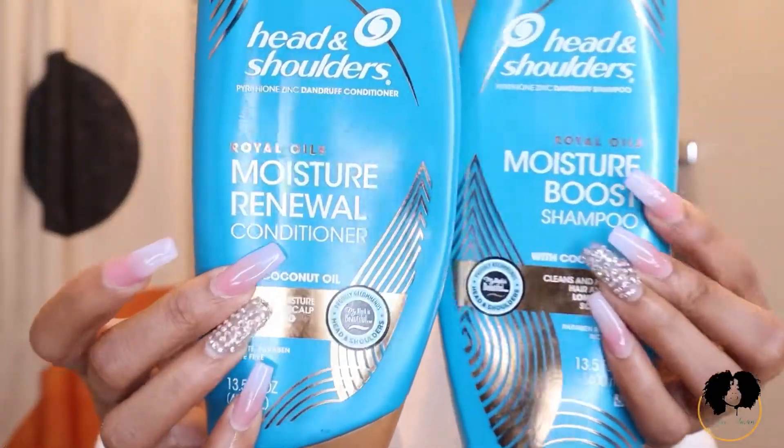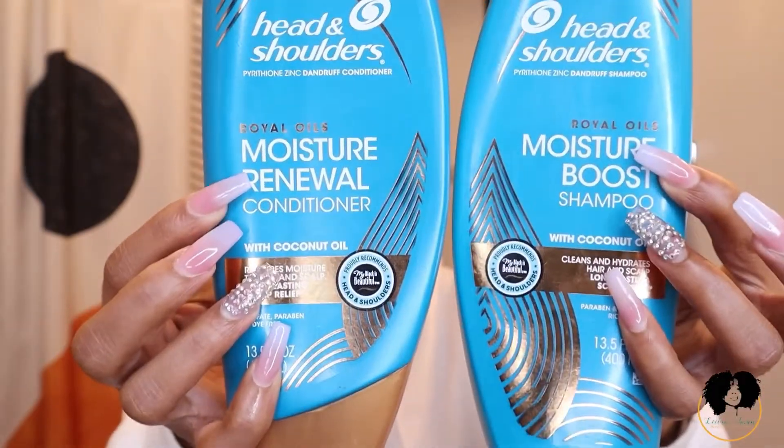Today we're going to be talking about the Head and Shoulders Royal Oils collection — we are strictly talking about scalp health today. If you've been watching my videos for a while, you know I do have a couple of issues with my scalp: I get itchy scalp, really thick flakes, and dandruff. From the Royal Oils collection I have the shampoo and conditioner. This line is infused with coconut oil, so if coconut oil is not your forte or you have an allergy, this is not going to be the line for you.